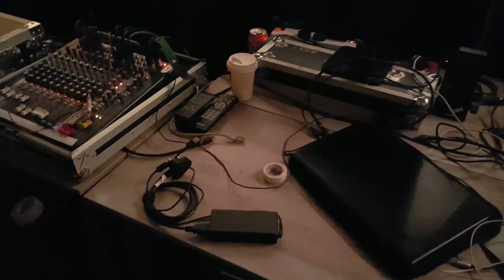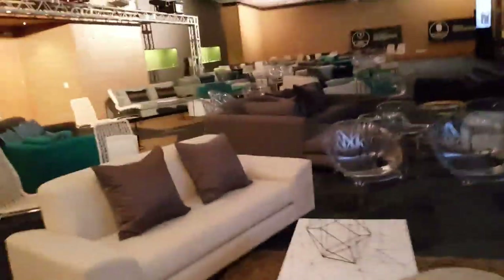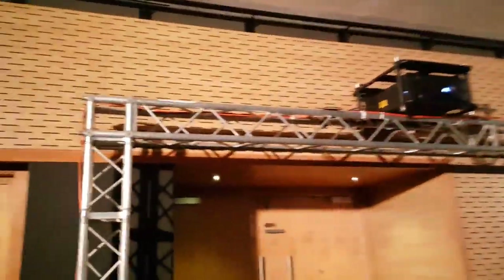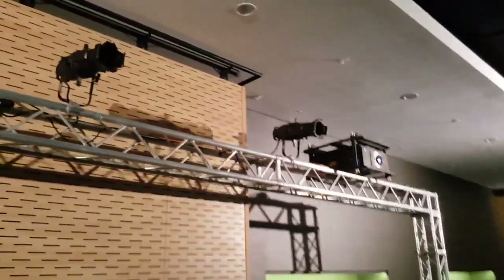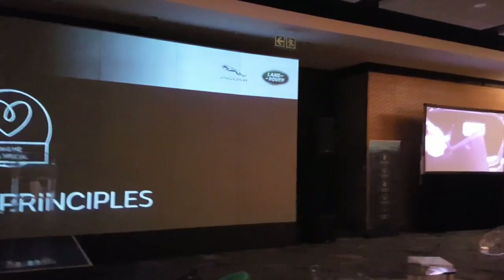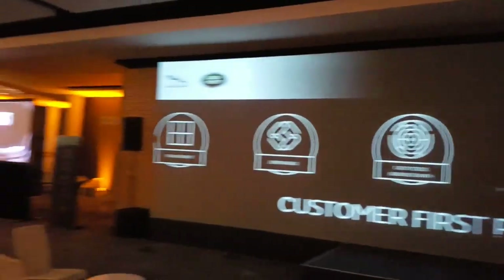I'll probably be operating from here, just have to clean this up a little bit. I've got a 75 meter network cable running to where I have to program from, all the way in the middle of the room. Running fiber optic lines to the projectors, got some front light over there, and here we have our 11 meter wide screen, nice and big.